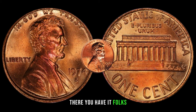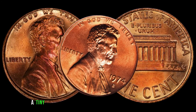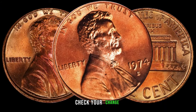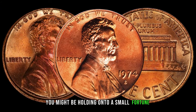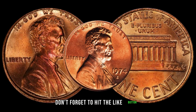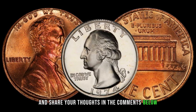There you have it, folks — the 1974 Lincoln penny with S-mint mark, a tiny coin with the potential for a significant return. Check your change, search through your collections — you might be holding on to a small fortune. If you enjoyed this video, don't forget to hit the like button, subscribe for more coin-related content, and share your thoughts in the comments below.